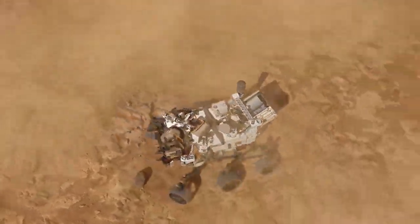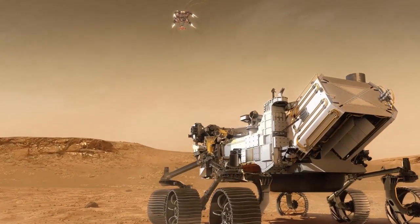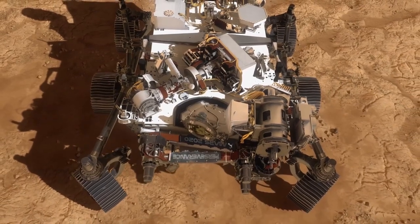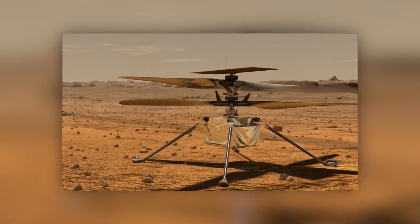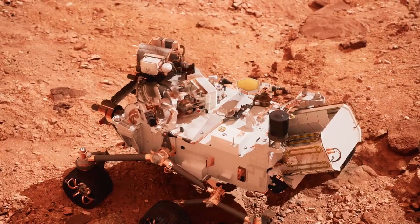Perseverance and Ingenuity landed on Mars almost exactly nine months ago. Over that time, both vehicles have already expanded our understanding of Mars, which will only increase over time as both vehicles will continue to conduct further experiments in the months and years to come. Perseverance is a rover based on Curiosity's general design, but with its own unique capabilities and some features Curiosity lacked.